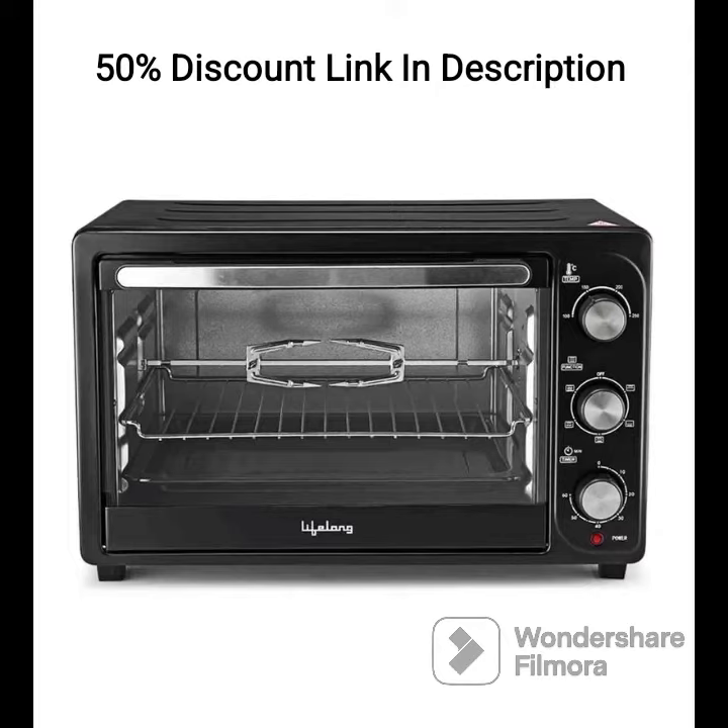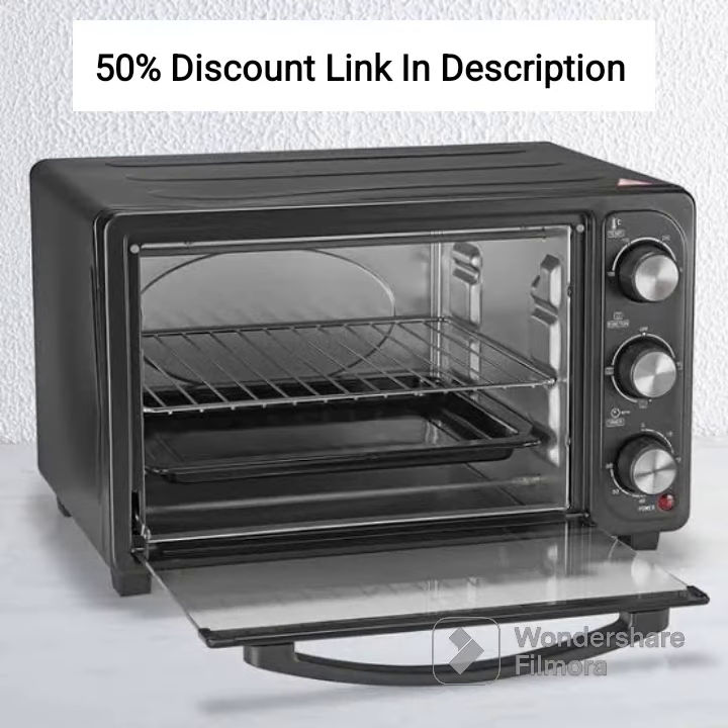Review. The Lifelong LLOT23 Oven, Toaster and Griller is a feature-packed OTG oven suitable for baking, toasting, and grilling. With its spacious 23-liter capacity, it is ideal for medium-sized families or individuals who enjoy cooking and baking.